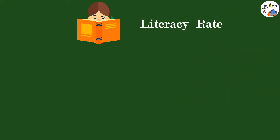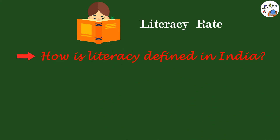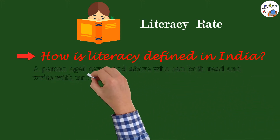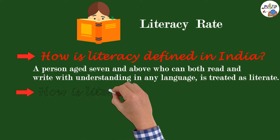Literacy rate is the most important parameter of a country. The first question we should ask is: how is literacy defined in India? A person aged 7 and above who can both read and write with understanding in any language is treated as literate.